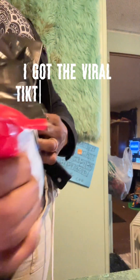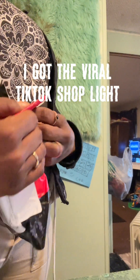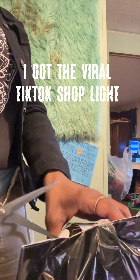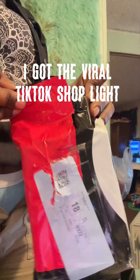I just want somebody to tell me why in the world is this bag so secure. Why is the TikTok Shop bag so secure? This bag package came more secure than mail from UPS, FedEx, or the United States Postal Service. Who is packing these orders from the TikTok Shop?